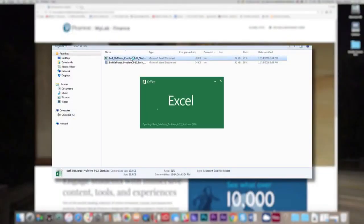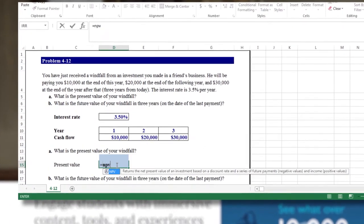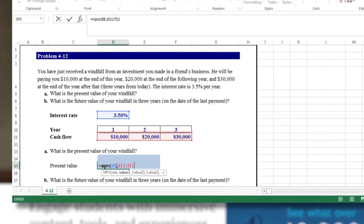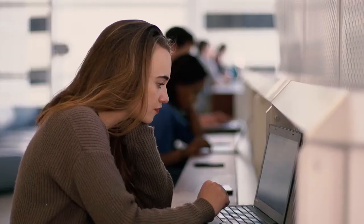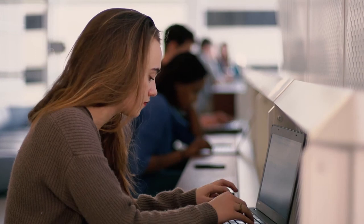Auto-graded Excel projects, available with select Pearson titles, use proven, field-tested technology, allowing instructors to seamlessly integrate Excel problems into their course, mirroring the environment and skills that students will need in the workplace. You and your students also receive reports on their work that provide personalized, detailed feedback to pinpoint where they went wrong on any step of the problem.